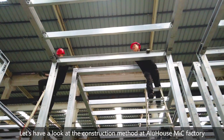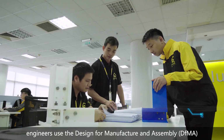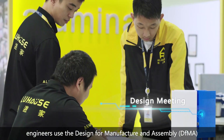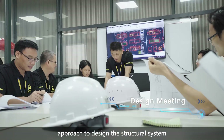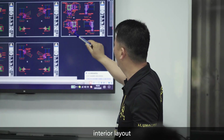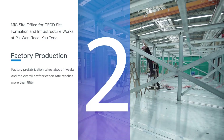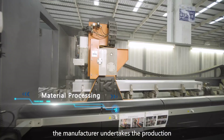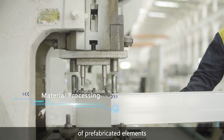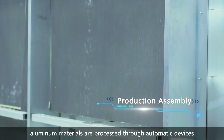Let's have a look at the construction method at Alue House MIC Factory. In the beginning, engineers used the Design for Manufacture and Assembly approach to design the structural system, interior layout, power and water supply system, and more. Next, the manufacturer undertakes the production of prefabricated elements. For example, aluminum materials are processed through automatic devices.